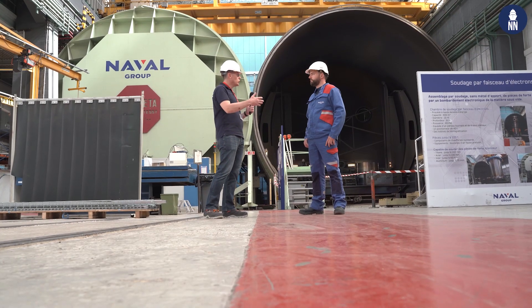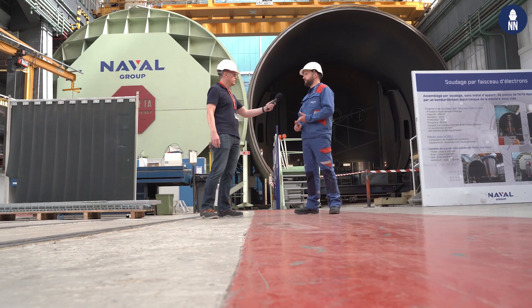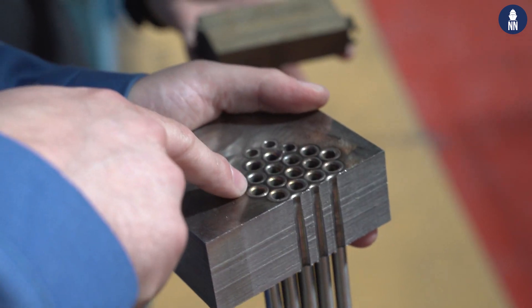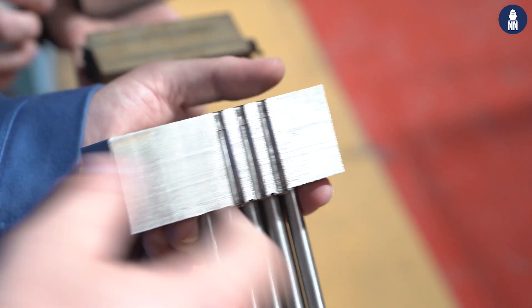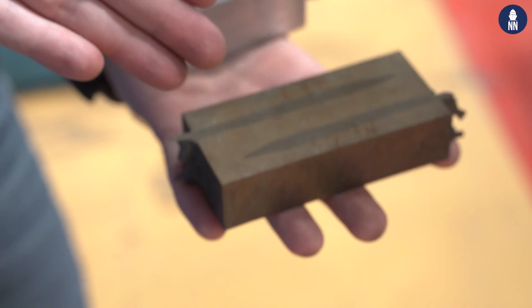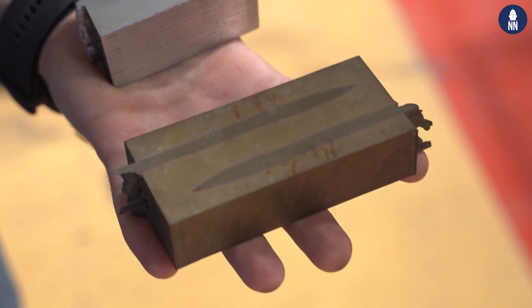Pierre, specifically on which programs are you using this chamber? We use this chamber for the Barracuda program, the SSB, the future SSB, and for some parts in civil nuclear. You can see the precision of the welding with the machine on a part in steel. You can see bi-material welding — stainless steel or steel material. And here you can see a welding on cupro-aluminum in high thickness.